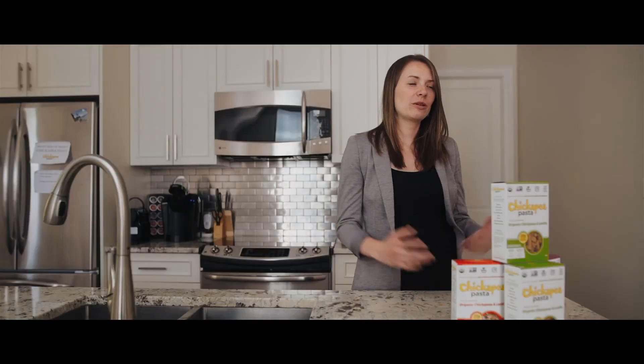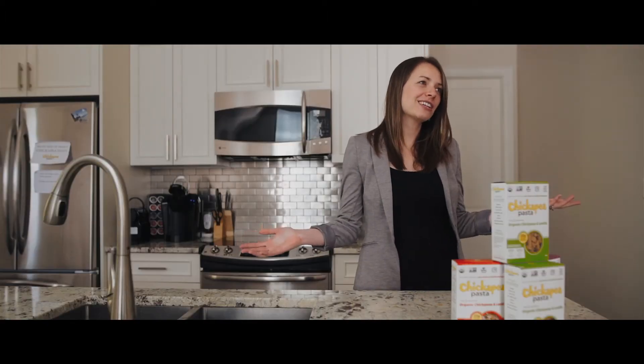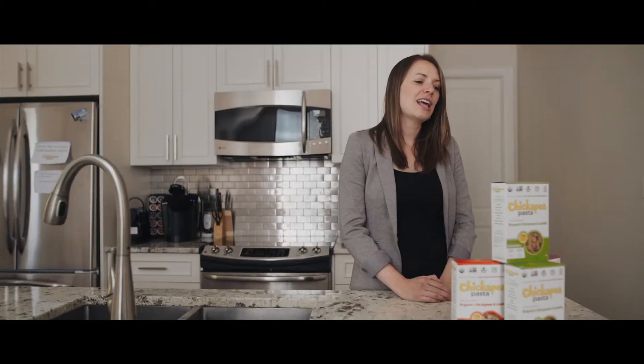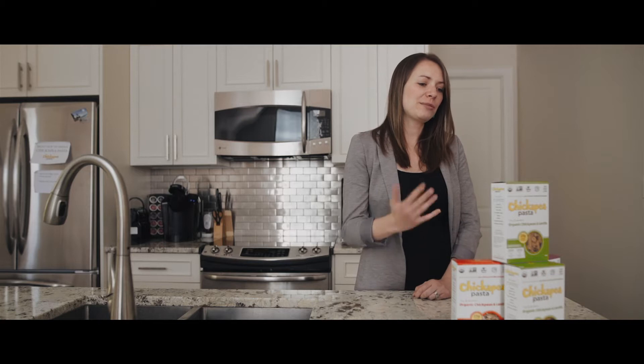I'm Shelby Taylor, founder and CEO at Chickpea Pasta. Here we are in the Chickpea Test Kitchen. Here's a couple of our products. Right now we do a Chickpea Pasta made from just two ingredients — organic chickpeas and lentils — in three shapes, and we're just about to launch a new mac and cheese product that we're very excited about.